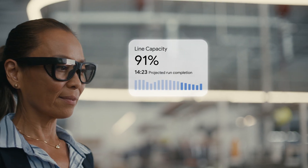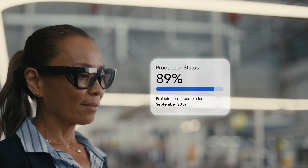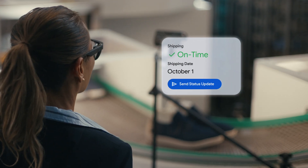Going beyond the dashboard means using Google Glass Enterprise to see insights and recommendations based on your data in real-time. More access, more transparency. Now that's Google for your business.